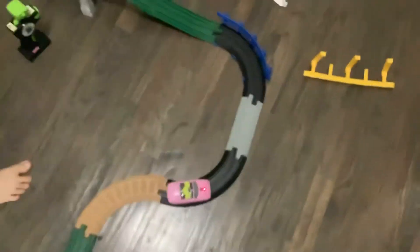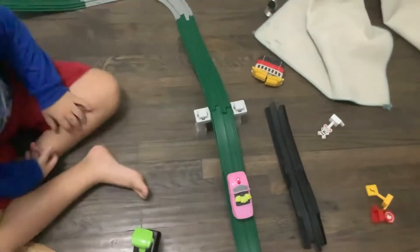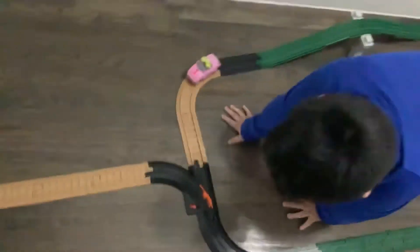Stop throwing stuff, you're going to break it! Oh, not the bridge! Sorry. Wait, maybe it ran out of battery — I just smashed it on the floor and it turned off. All right, so is that it?